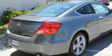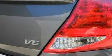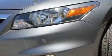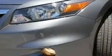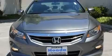Its top features include a power moonroof, heated front seats, cruise control, XM satellite radio, a passenger side vanity mirror, a security system, front fog lights, a traction control system, air conditioning with automatic climate control, and a navigation system.